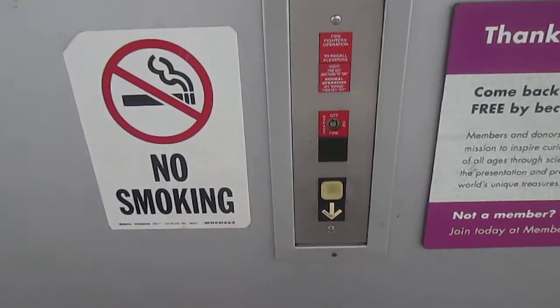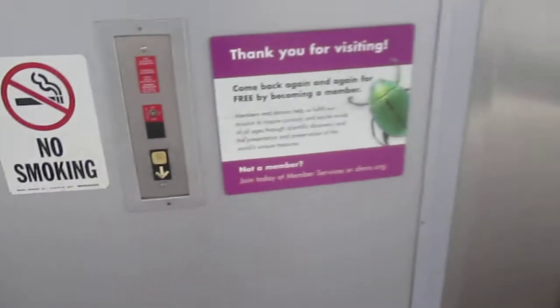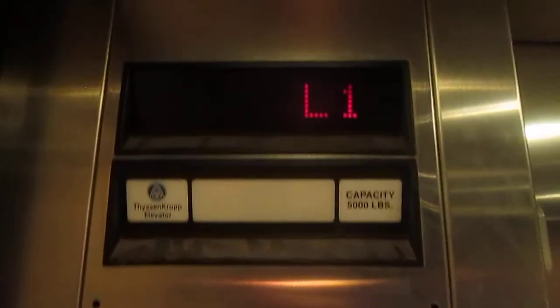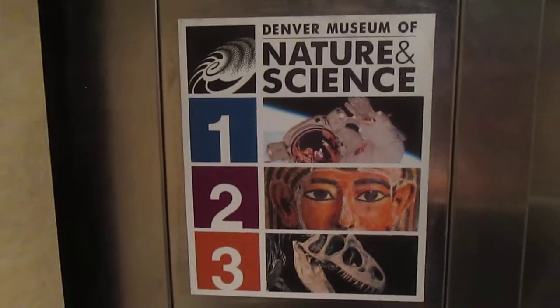These are the elevators at the Denver Museum of Nature and Science Parking Garage in Denver, Colorado. Let's go down to three. It's a ThyssenKrupp elevator. Those are the different parking levels and what symbols they go by.